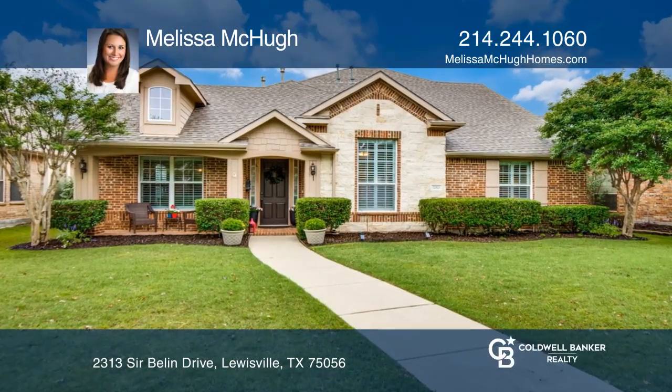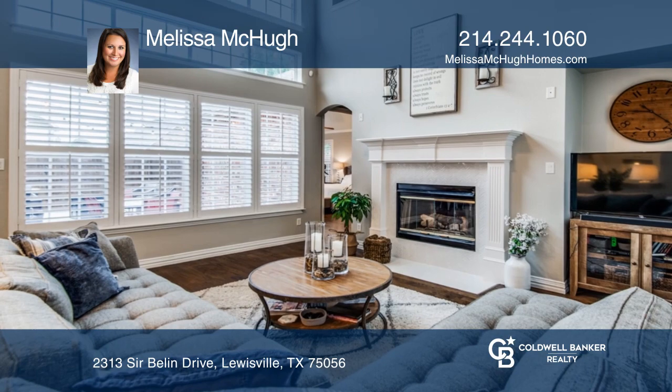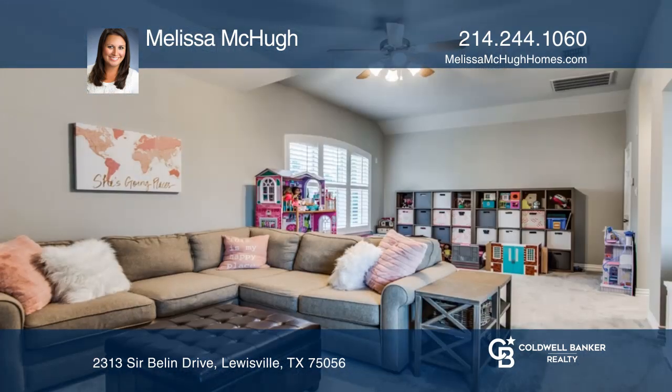This lovely Castle Hills home offers an open floor plan with all bedrooms on the main floor and a game room upstairs.